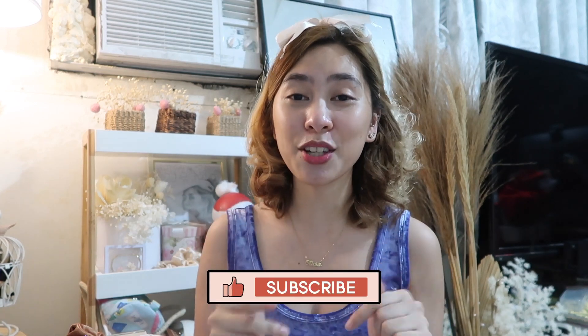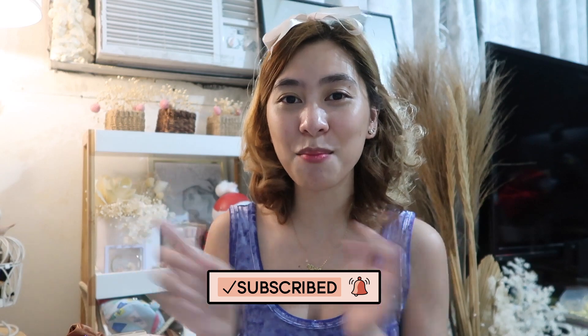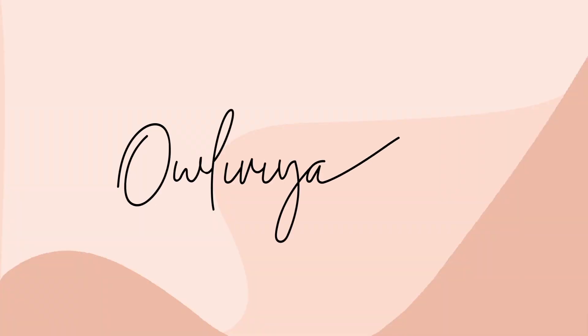Ayun lang guys. Thank you guys for watching. Sana nag-enjoy kayo for today's vlog. Siguro itry natin mag-review pa ng ibang product para masanay ako, kasi first time ko lang mag-review. Sana don't judge me kung ano yung mga pinagsasabi ko. Itatry ko din siguro magkaroon ng makeup vlog — pero yung vlog ko, no makeup makeup look, natural look, or glowy makeup look lang, kasi yun lang yung kadalasan na ginagawa ko sa makeup. Hindi ako fan ng mga heavy makeup. Hindi ko rin siya kaya gawin. Ayun lang guys. If you enjoyed this video, please don't forget to like, subscribe, and click the notification bell para lagi kayong updated sa videos ko. Bye!